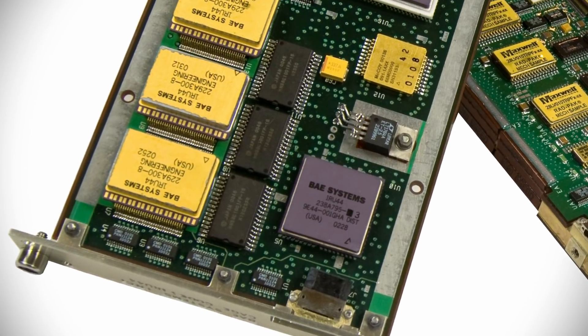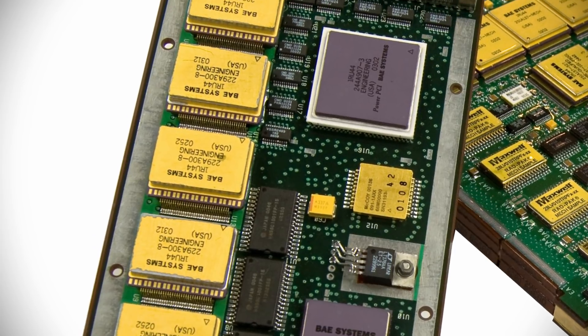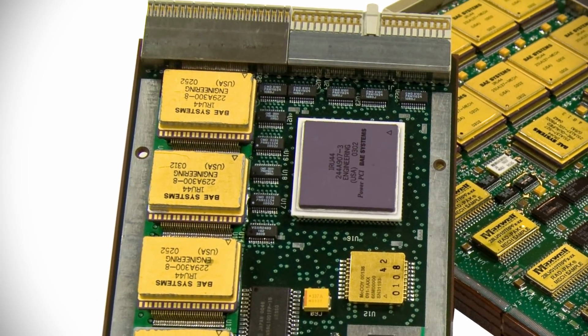Each computer has 256 kilobytes of EEPROM, 256 megabytes of DRAM, and 2 gigabytes of flash memory.